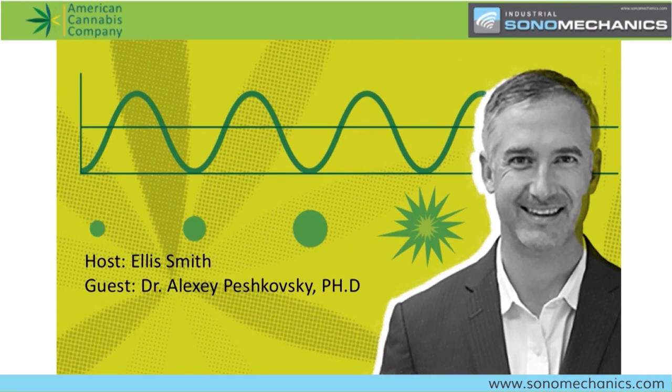Today we will be speaking with Dr. Alexey Peshkovsky from Industrial Sonomechanics about nanoemulsification and ultrasonic extraction. Dr. Peshkovsky, thank you for tuning in today. How are you doing? Very good, thanks for having me. This is a very exciting topic. I don't know a whole lot about ultrasonic extraction and nanoemulsification, so I'm excited to explore this topic today with you and our audience.